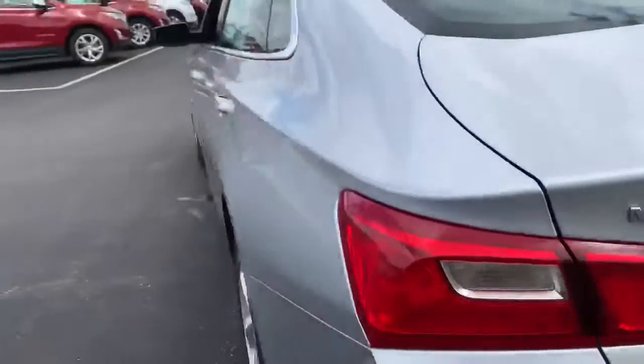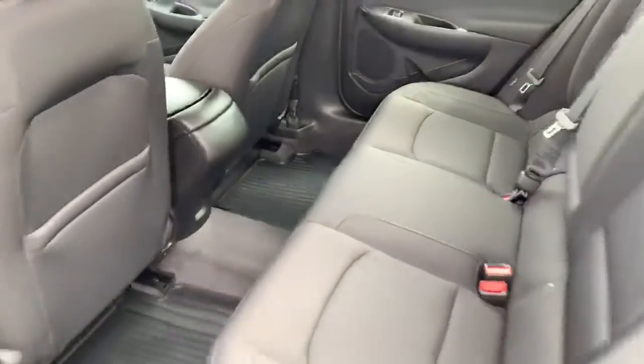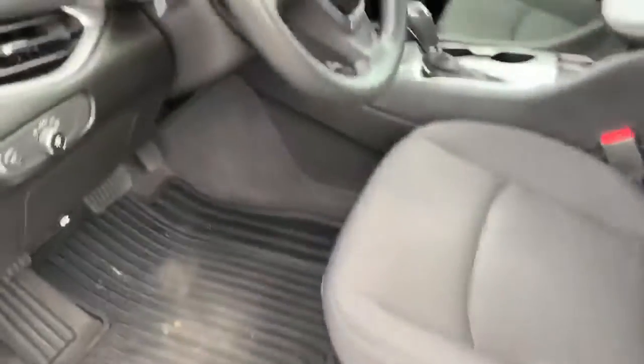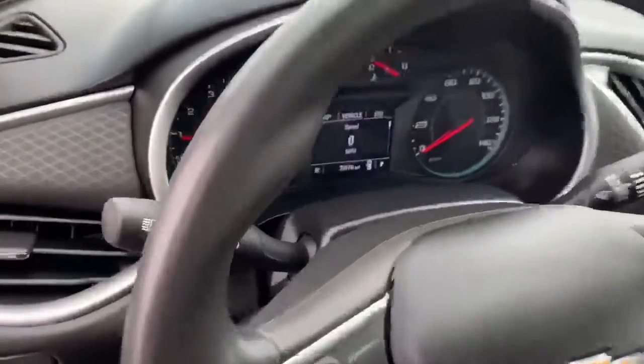And on the side, we have plenty. Nice backseat storage. Actually really clean inside, to be honest with you. And up front here, power locks, power windows, adjustable seat, cruise control as well as radio controls on the steering wheel.